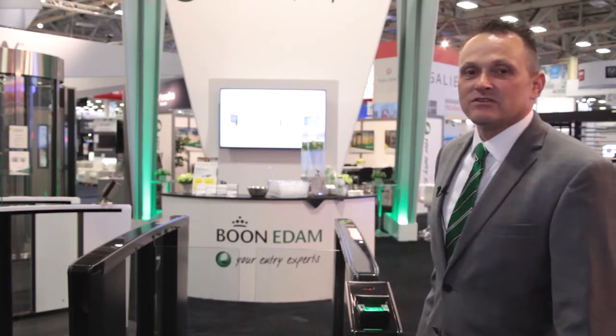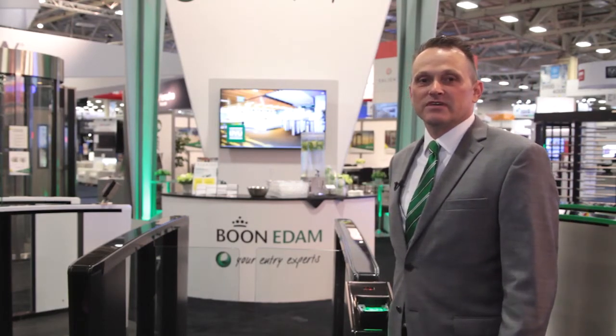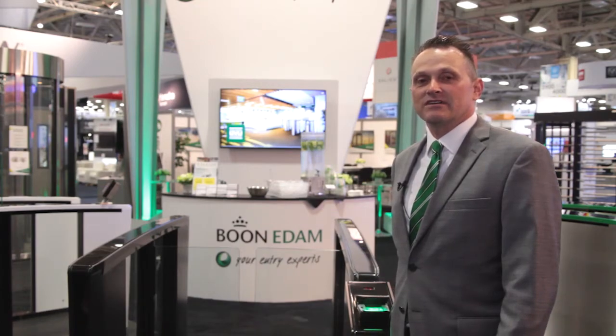Hello, my name is Kurt Meesum with Boon Edam, a global manufacturer of security entrance products. Today we'd like to share with you some special integrated entrance solutions that combine tailgating and piggybanking mitigation with biometric verification. This combination of solutions has a special advantage, increasing security significantly but also streamlining the user experience. Let's take a closer look and I'll share a few tips about maximizing combined functionality along the way.